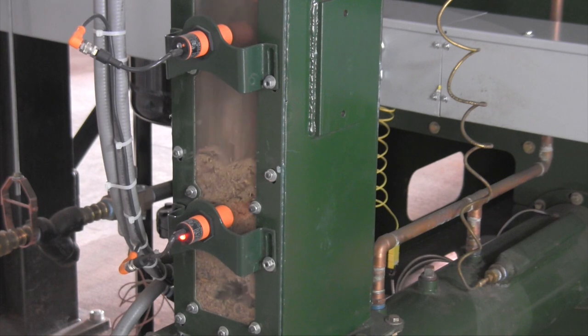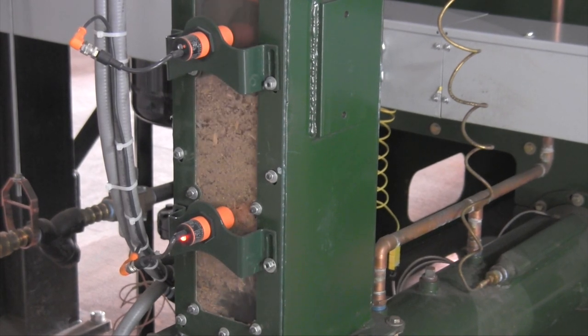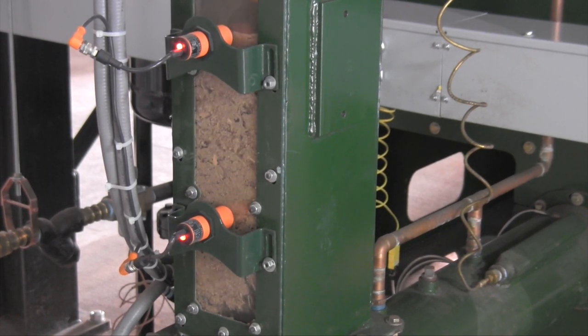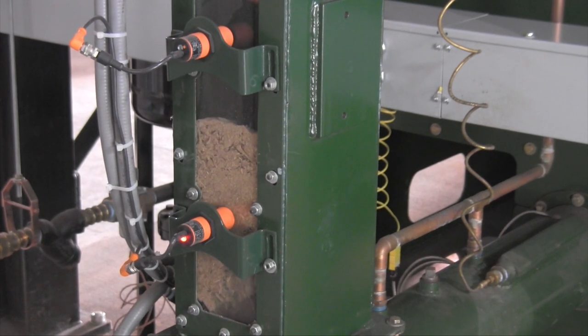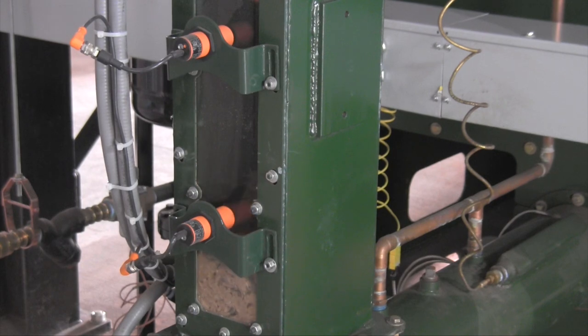Once inside the firebox, the fuel forms a pile and the combustion process begins. The fuel feed rate automatically adjusts by way of a variable frequency drive, which maintains an output matching the load demand.